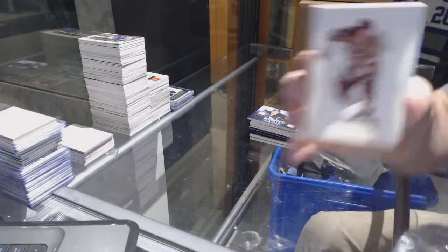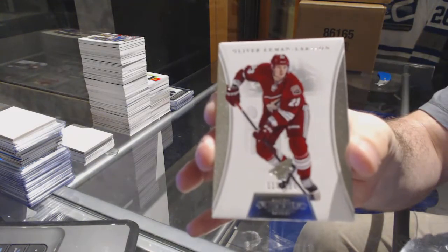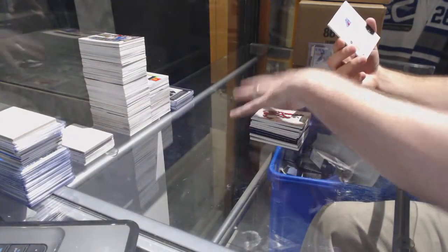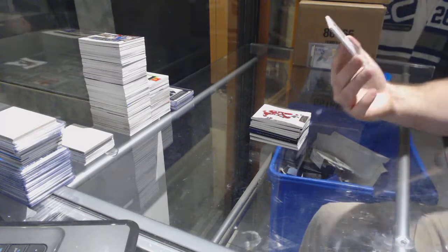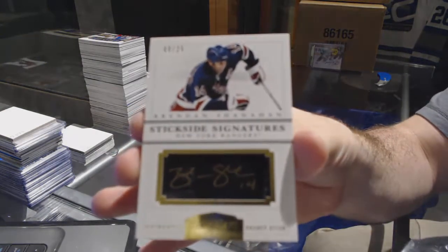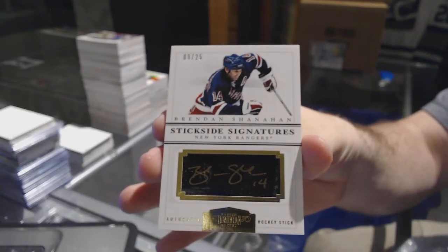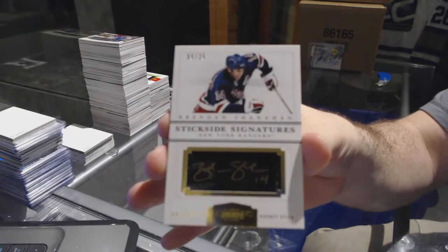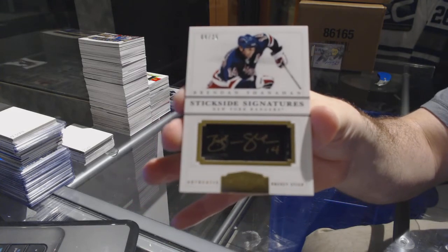For the Arizona Coyotes, number to 125 — Oliver Ackman Larson. And we've got number 9 of 25, stick side signatures for the Rangers — Brendan Shanahan. That's freaking sweet.